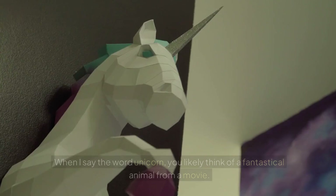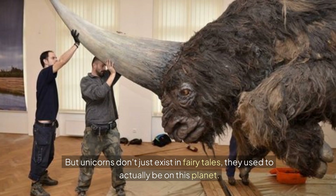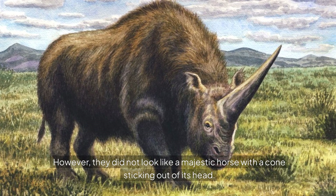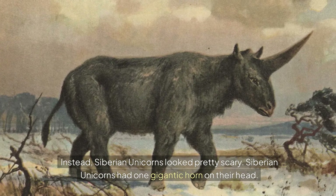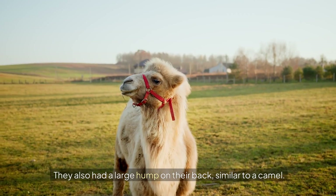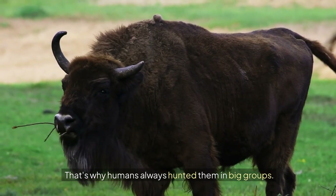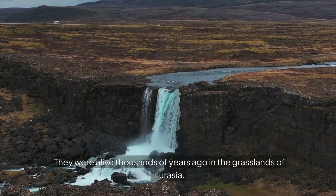Siberian Unicorn. When I say the word unicorn, you likely think of a fantastical animal from a movie. But unicorns don't just exist in fairy tales — they used to actually be on this planet. However, they did not look like a majestic horse with a cone sticking out of its head. Siberian unicorns had one gigantic horn on their head and a large hump on their back, similar to a camel. They were gigantic and could crush pretty much any human, which is why humans always hunted them in big groups.